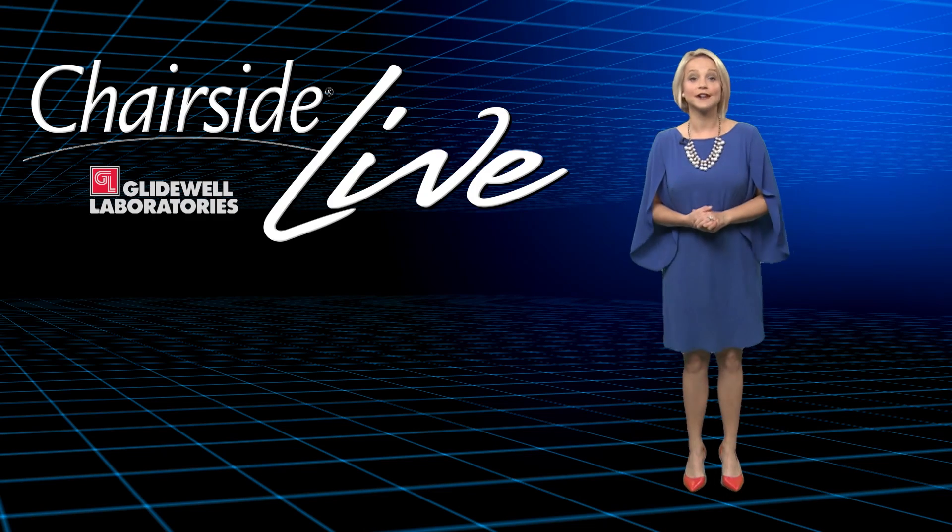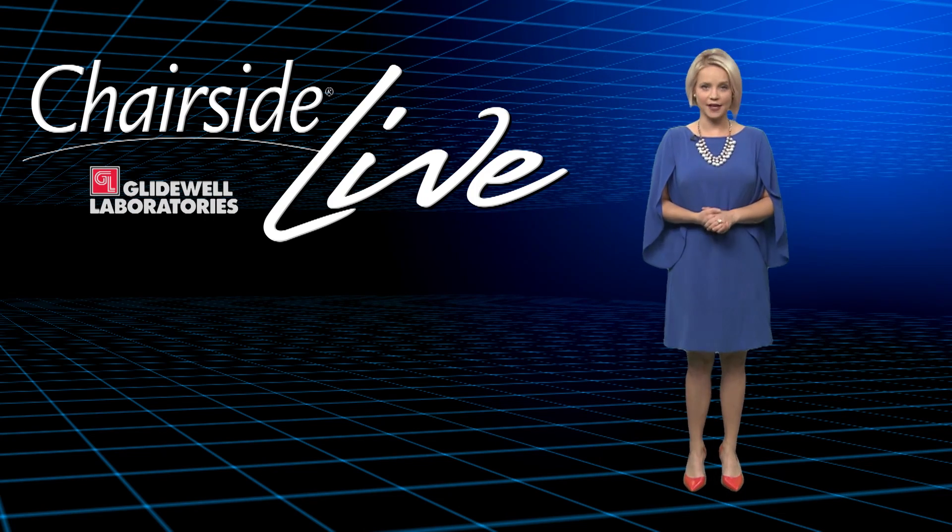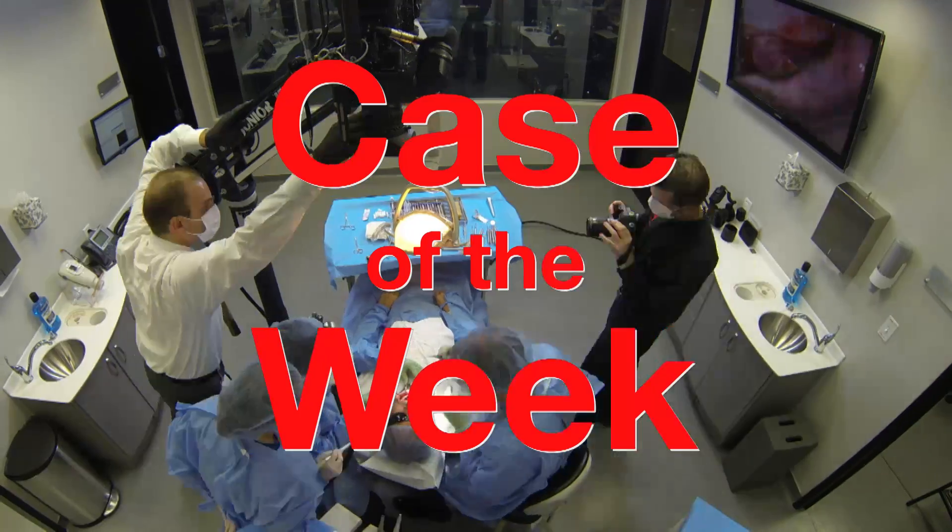Hello everyone and welcome to Chairside Live. I'm your host Megan Strong, and in today's episode, Inclusive Magazine contributor Dr. Timothy Kaczynski is discussing bone grafting and immediate implant placement in the anterior. Let's take a look.